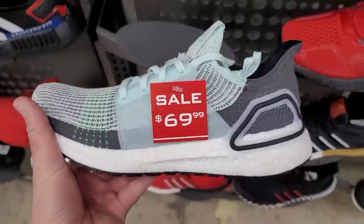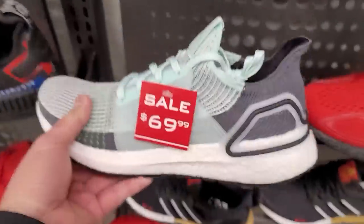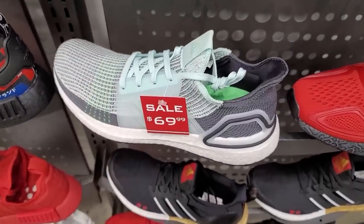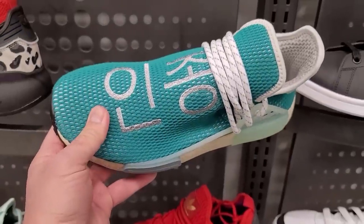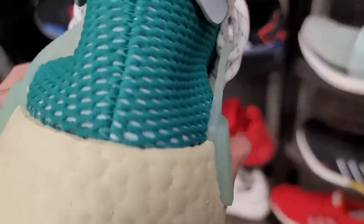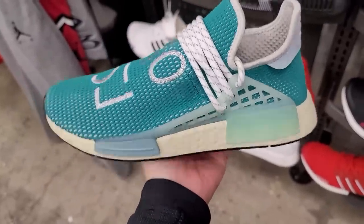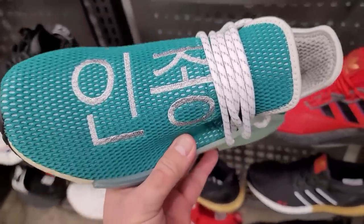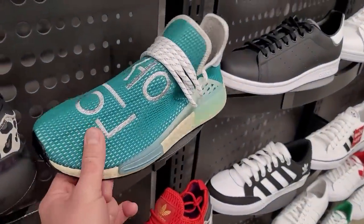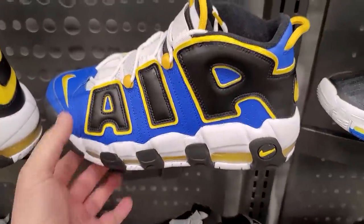They don't really have that many steals in the Adidas section today. They've got these — I forgot the exact colorway, it's ice mint or something — $70, normally $180, so that's a hell of a deal. Then there's an Incheon version — I can speak some Korean but my Korean sucks, so I'm not sure what Incheon means exactly. I don't know if that yellow is intentional or if it's just yellowed over time.